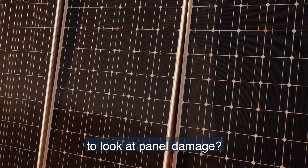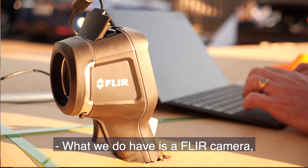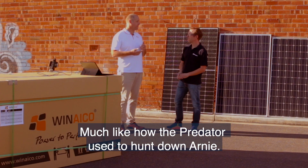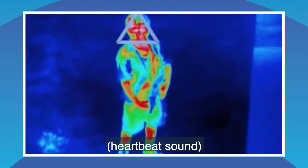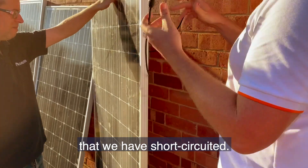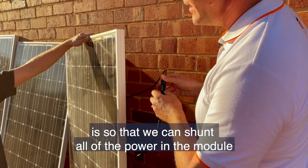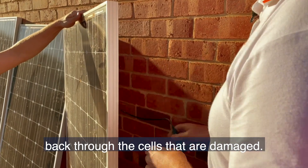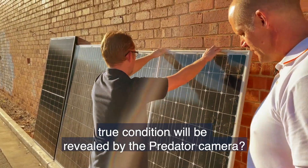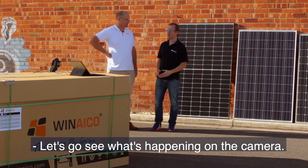The equipment we're using to look for panel damage is a FLIR thermal camera — much like how the Predator used to hunt down Arnie. We have some modules over here that we've short-circuited. The purpose of short-circuiting is to shunt all of the power in the module back through the damaged cells. Three old panels of unknown condition — their true condition will be revealed by the camera.